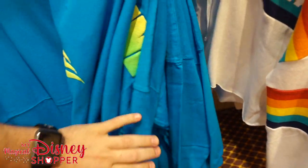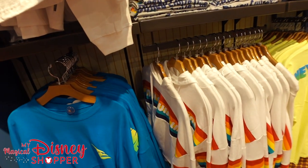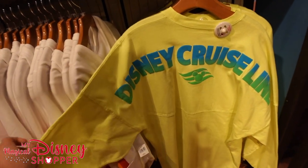That one doesn't have a price on it. I imagine it's either $69.99 or $74.99 — those are the two prices we've seen on Spirit jerseys. Here is another version; it's very similar to the other one, just neon yellow.